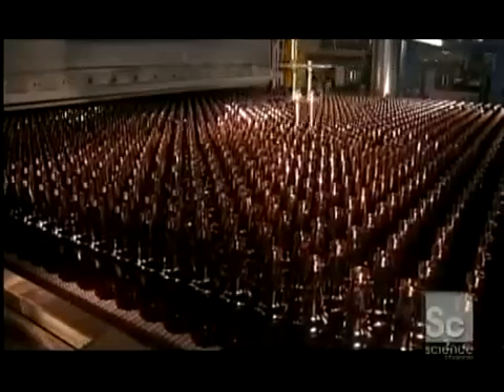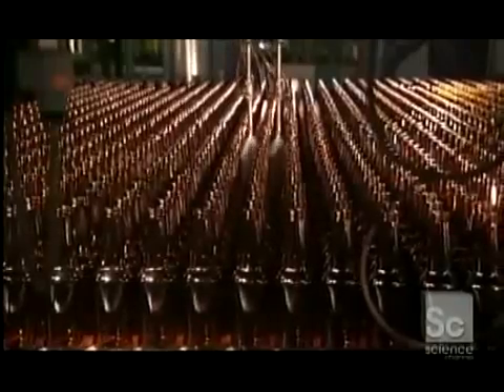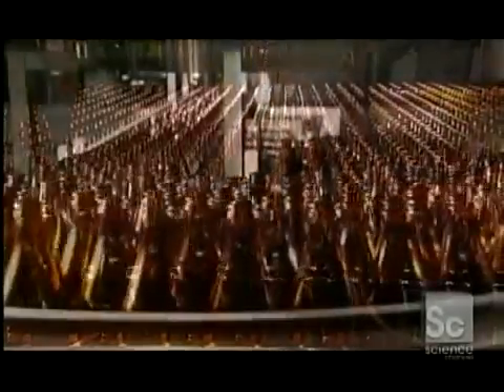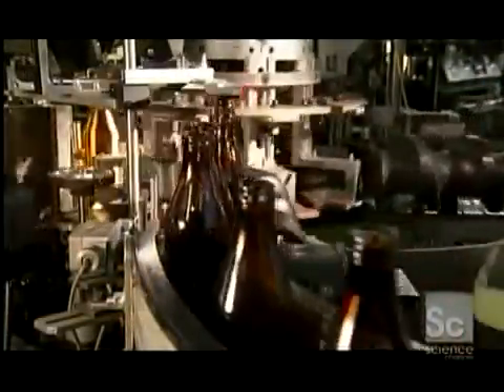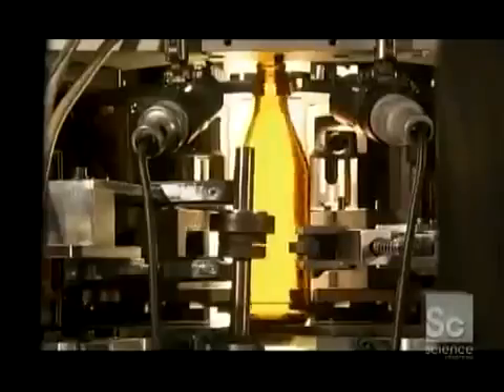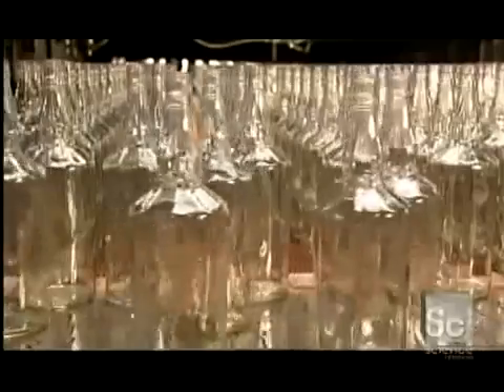As the bottles exit the annealing leer, a sprayer coats their exteriors with lubricant. This enables them to move smoothly through the rest of the inspection and packaging line. The bottles then line up in single file to head into the automatic inspection station. As the machine spins each bottle, cameras and probes check for imperfections such as cracks or bubbles. The inspection equipment also examines the top to check dimensions and ensure the threads for the screw cap are molded correctly.